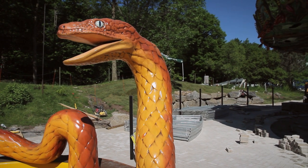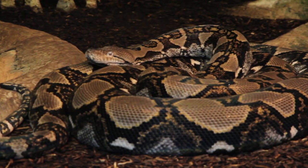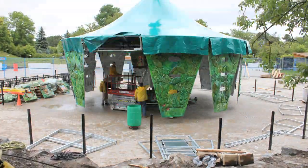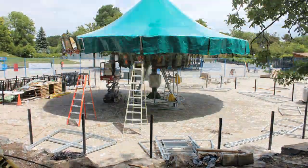Is this the anaconda? This is the anaconda. That's awesome. What made you choose these particular animals? Because of the endangered species — it's educational as well as a lot of pleasure to ride a carousel.